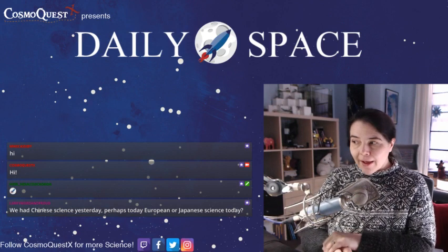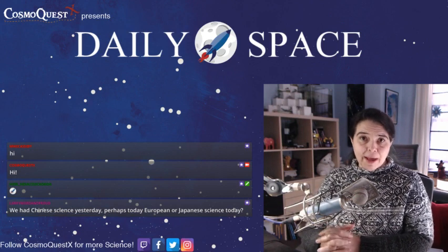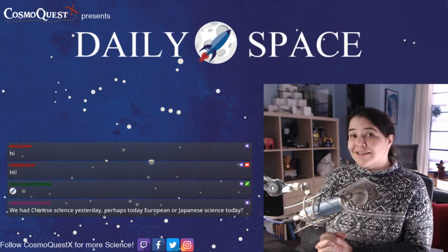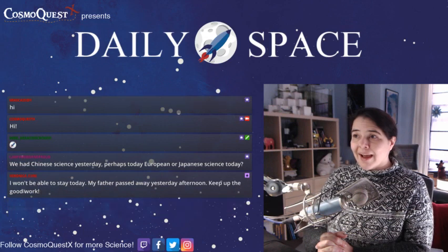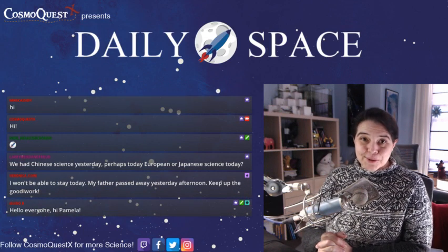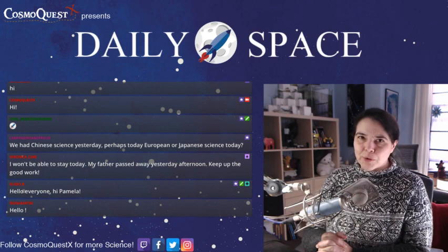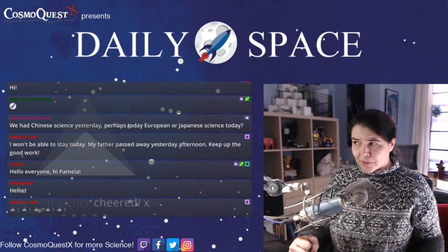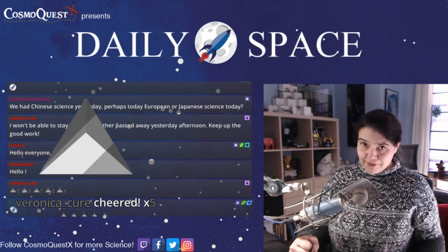We have a variety of news coming out today, and some of it harks back to discoveries made in the past and some of it looks forward to cool stuff that will be happening in the future. For the most part it does not involve NASA.